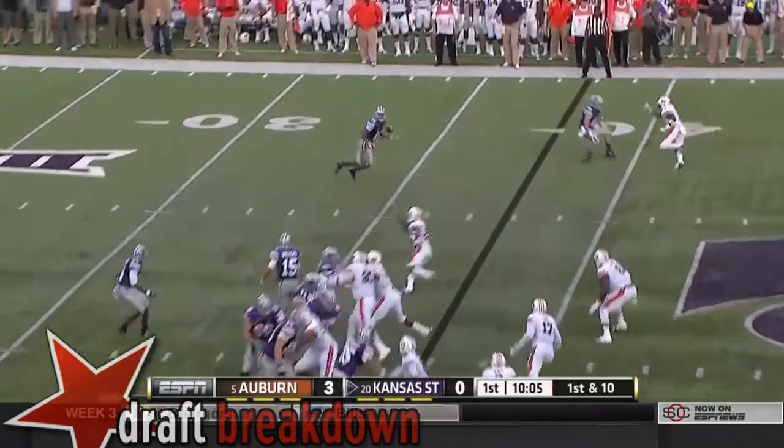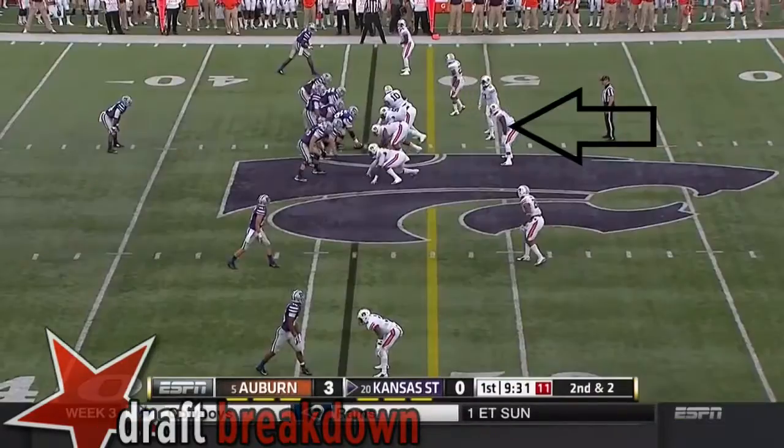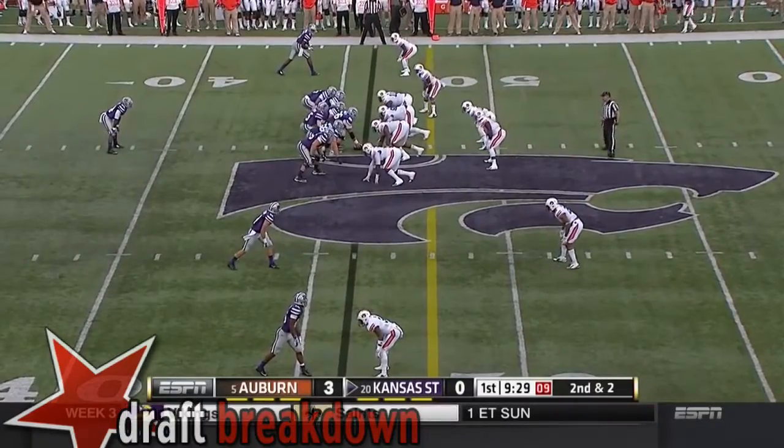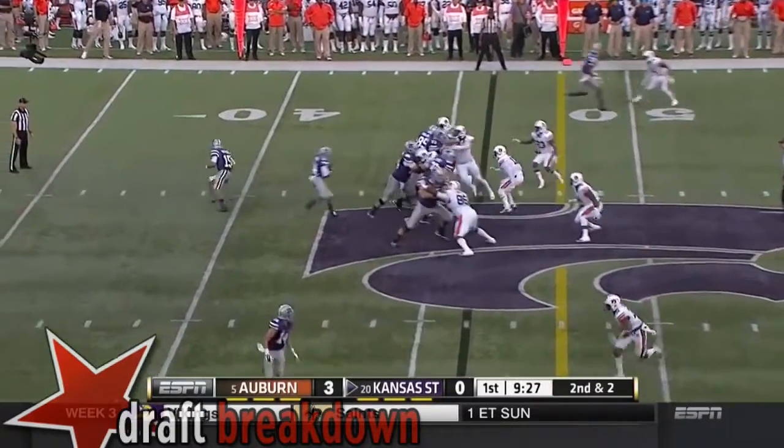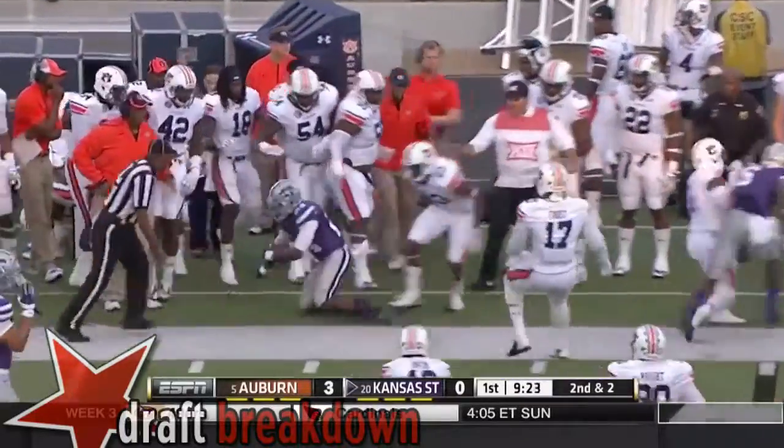Auburn stacking the box. Here's a forward pass that Lockett could not hang on to. A shift by the offensive line for Kansas State — they're going to keep it on the ground this time. And Charles Jones, hard to run outside against Auburn.